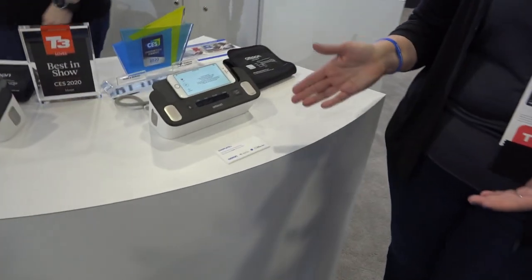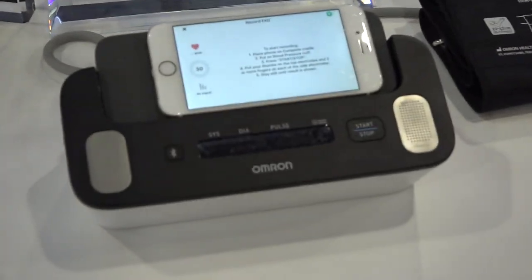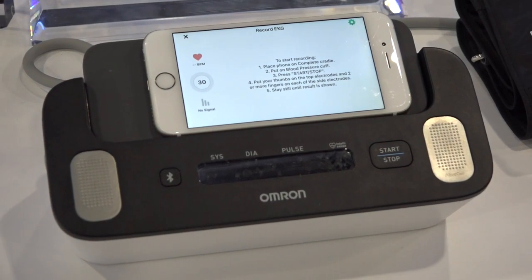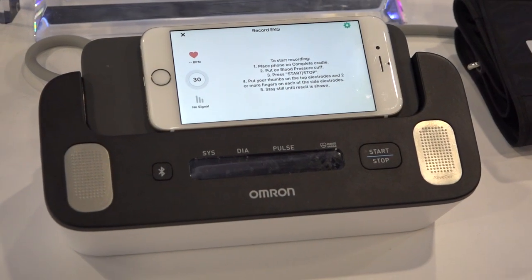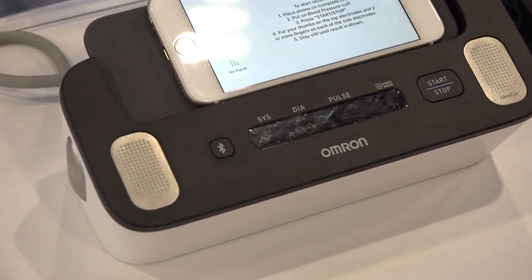This is Omron Complete. It's the first blood pressure monitor with EKG technology built into it. There are 103 million U.S. adults that have hypertension. That is the leading indicator for irregular heartbeats like AFib, but the CDC tells us that only 6 million people have actually been diagnosed.